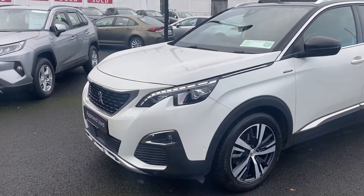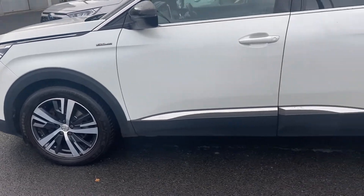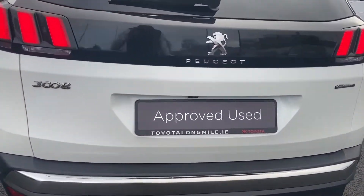This car is featured with LED daytime lights, front parking sensors, 18 inch diamond coat alloy wheels, rear parking sensors, rear view camera, and LED rear tail lamps.